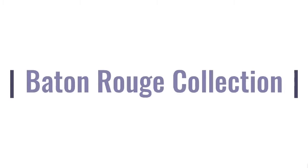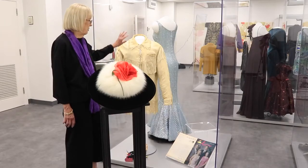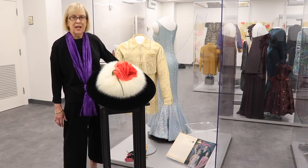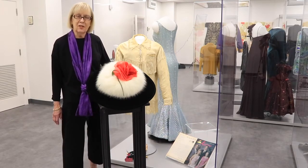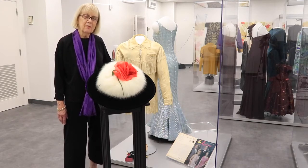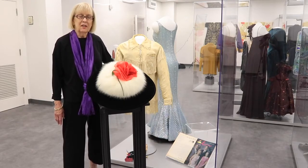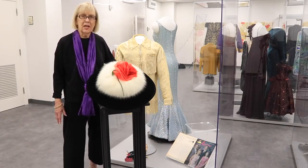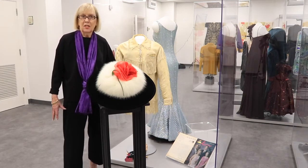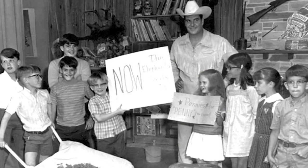Here is the museum's Baton Rouge collection. Buck Black's buckskins — Buck Black came to Baton Rouge in the 1950s and had a children's program on WAFB TV for a number of years. He's given credit with launching the campaign 'Baton Rouge needs a zoo,' and for purchasing the first two elephants at the zoo, Penny One and Penny Two.